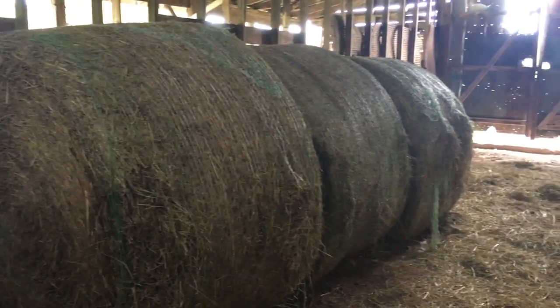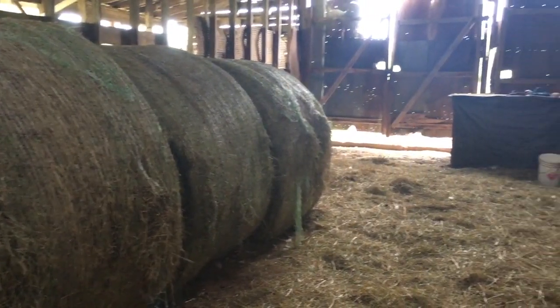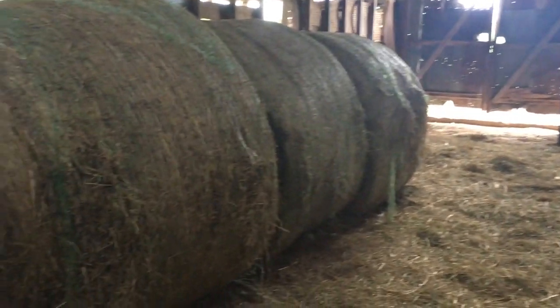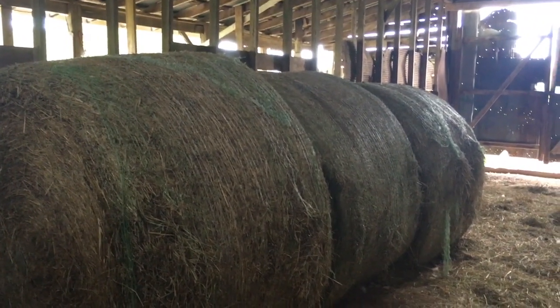We are down to only a few bales of hay in the hay barn. We might have to keep more this year than we did last year. We'll see what kind of mowings we get.